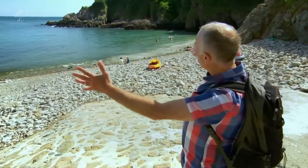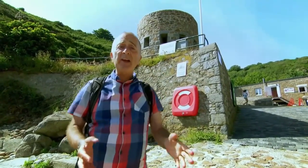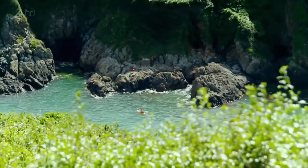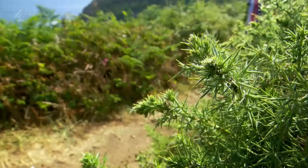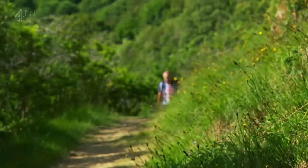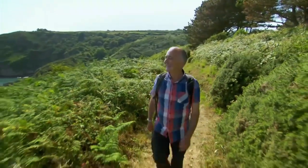This is Petit Bot Bay, which is pretty flipping lovely. Behind me, this beach defence tower was built to repel invaders from the continent — although at the time it was put up, it wasn't the Germans they were trying to chase off, it was the French. In July 1940 these popular little tourist coves became the island's secret back door, and I'm heading eight miles along the coast back to St Peter Port.